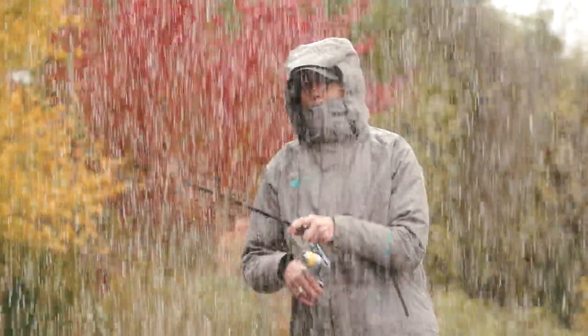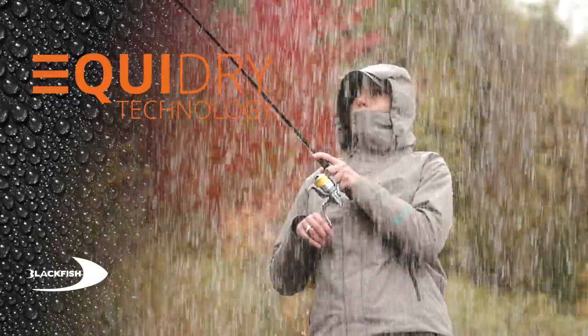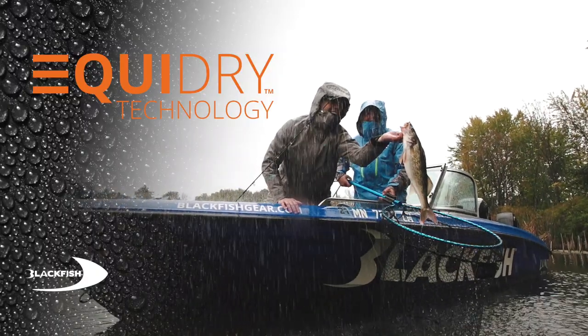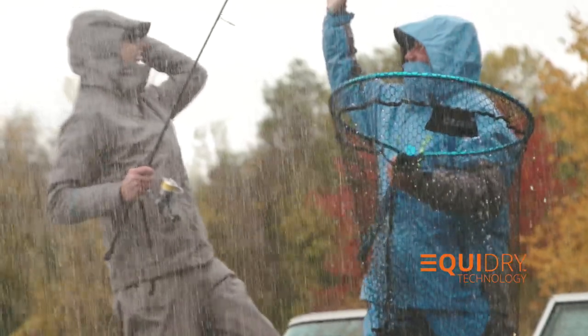A few key features include EquiDry technology, a technical membrane with a waterproof rating of 10k and a breathability rating of 10k, providing the protection you need for a day outdoors. The Surge keeps water out and lets your body breathe, keeping you dry and comfortable.